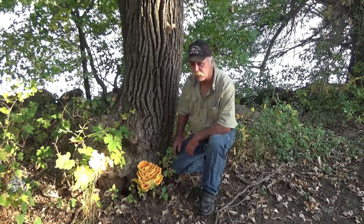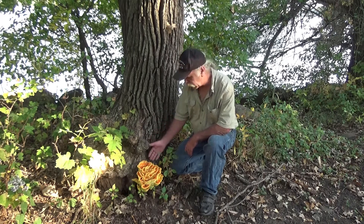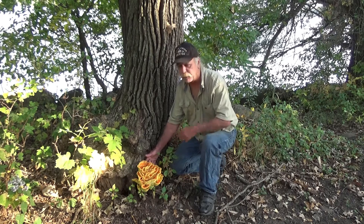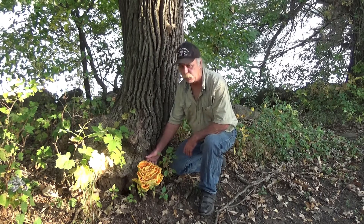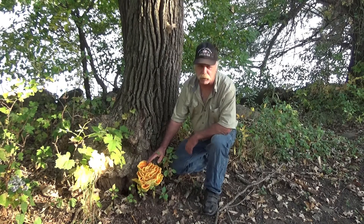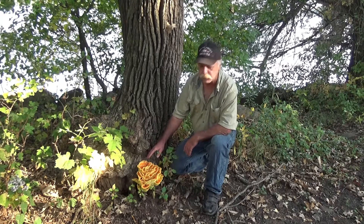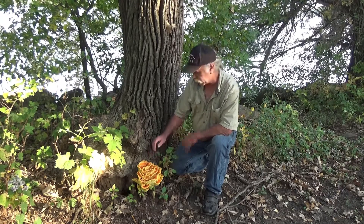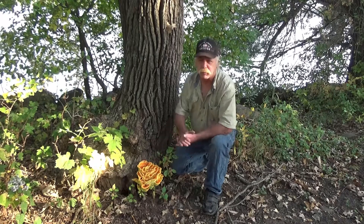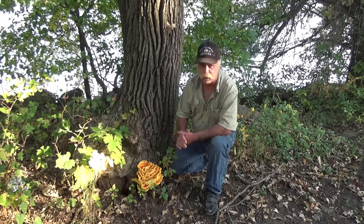Walking in the woods, I'm looking for hen-of-the-woods mushrooms and came across this beautiful chicken of the woods. This is Laetiporus sulphureus — just a fantastic edible mushroom for most people, but not for everybody. I'll get into that in a minute. You can cook this basically the same way you would cook chicken — tastes fantastic.